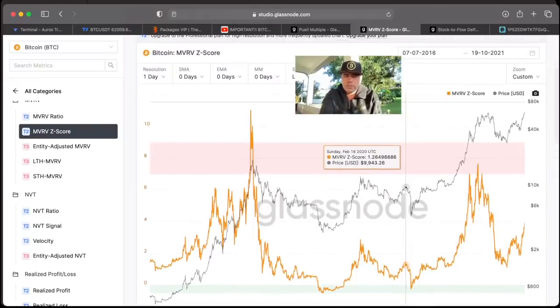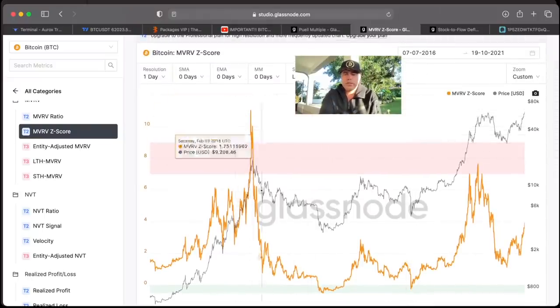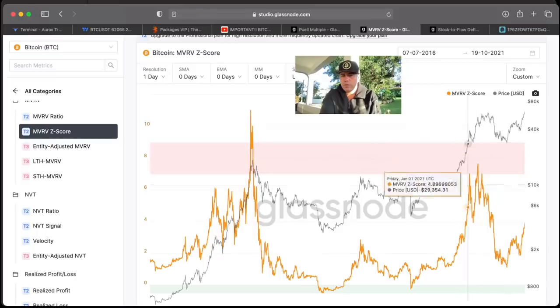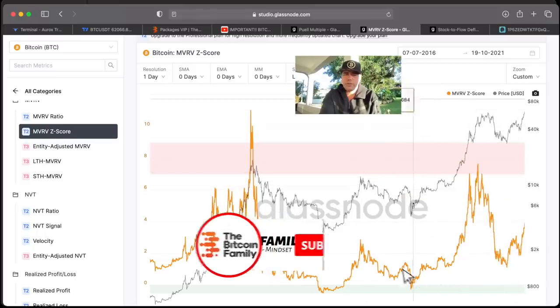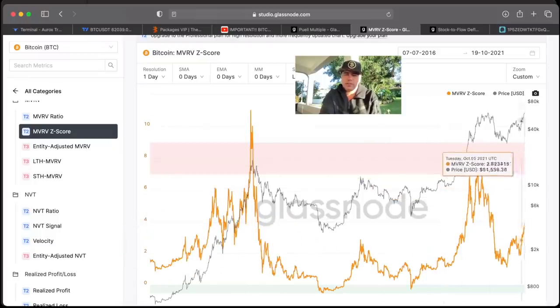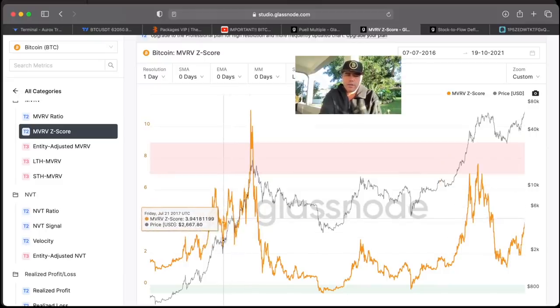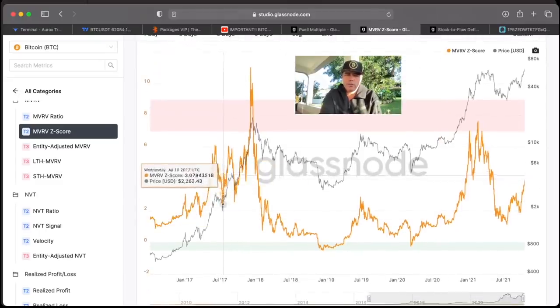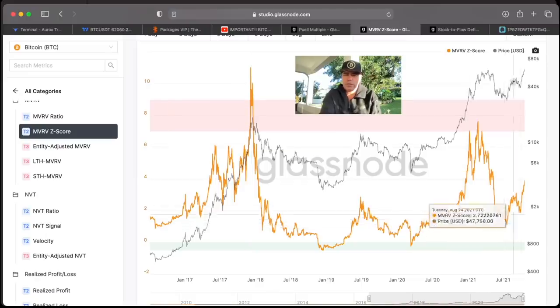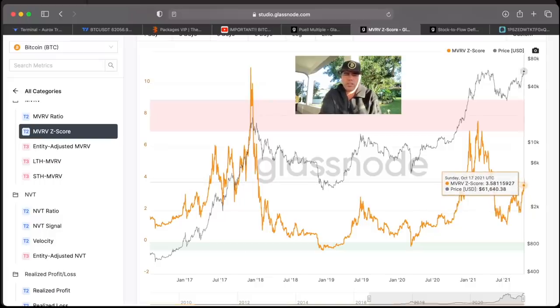The MVRV-Z score is the same thing — every time this orange line goes into the pink area it's a beautiful moment to sell or exchange your bitcoins into a stablecoin. We will get another touch of that pink. Zoomed in a bit so you can see more clearly how long it can take to reach that area: for example, we were at this level in July, and it took until December to get into the pinkish area. We are now in October, so it could take until November, December, or even January.